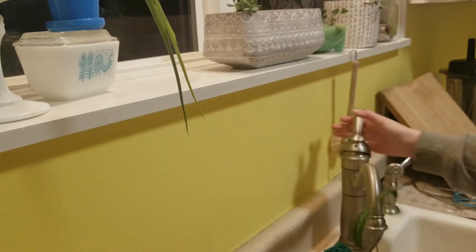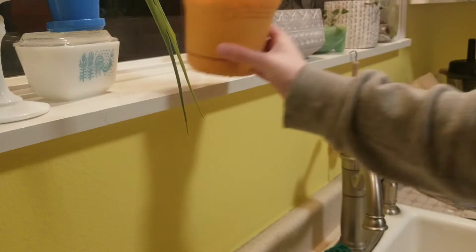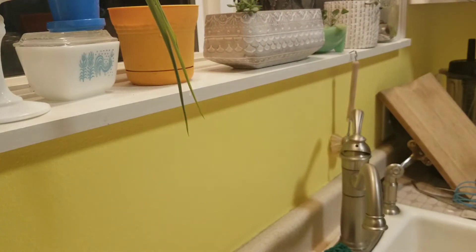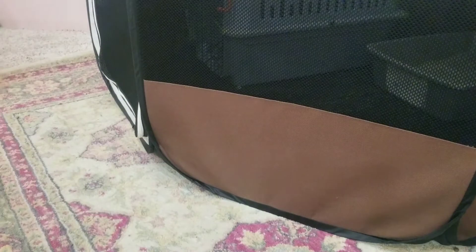Then I remembered to water my avocado plant, which I don't usually remember, but this night I did. Then I brought Pineapple upstairs into my room for the night, which she didn't really want to come in because of Spooky.